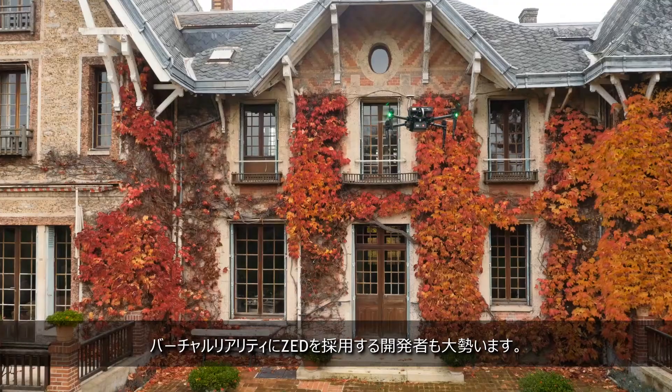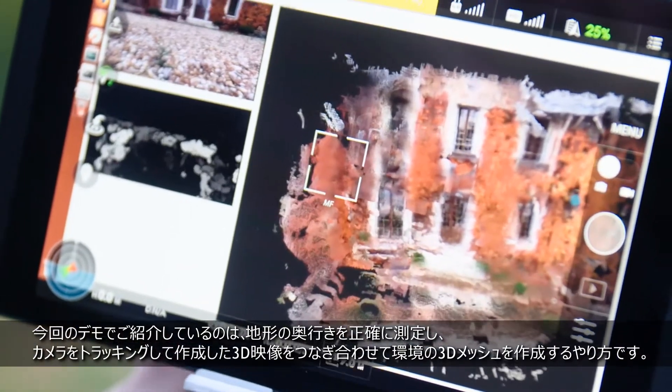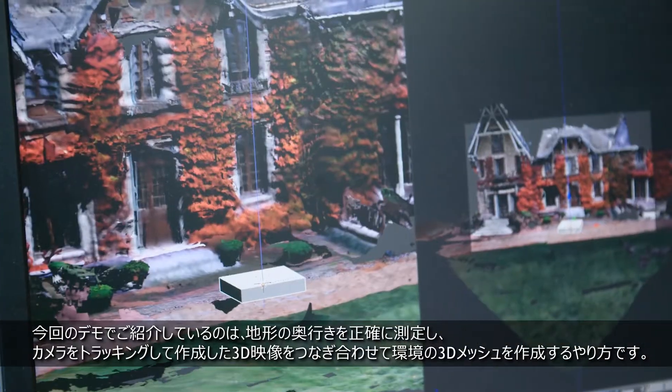We also have a lot of developers that use Zed for virtual reality applications. What we're showing here is how we capture a high-quality depth map, track the camera, and fuse the 3D reconstructions together to create a 3D mesh of the environment.